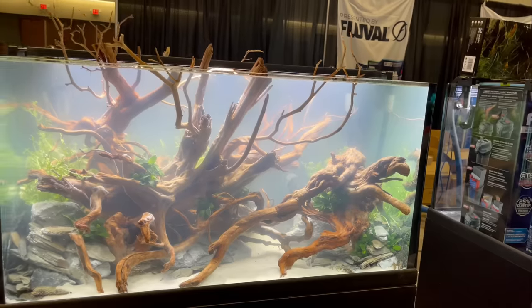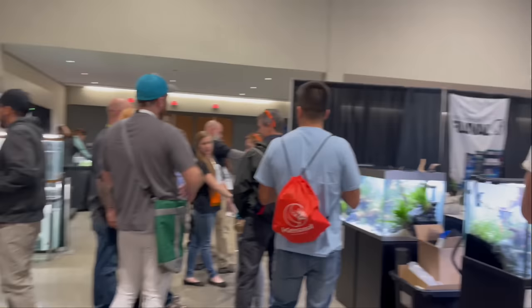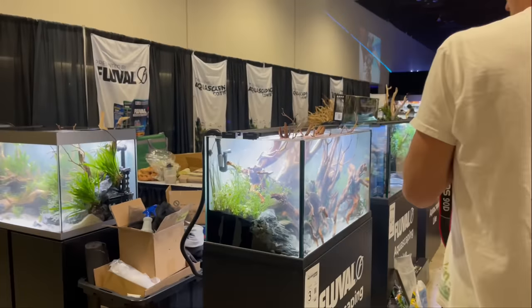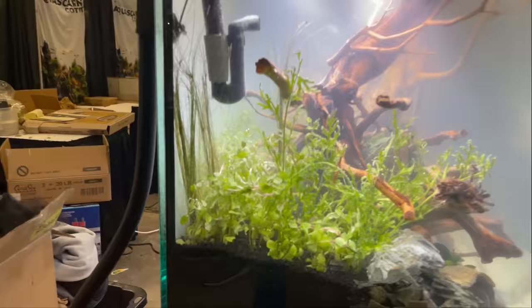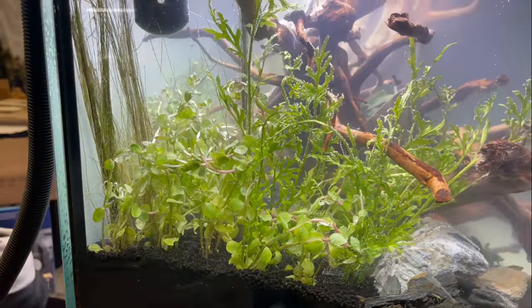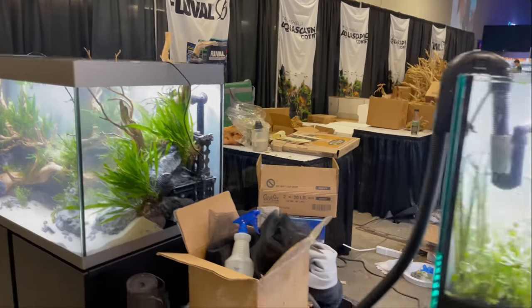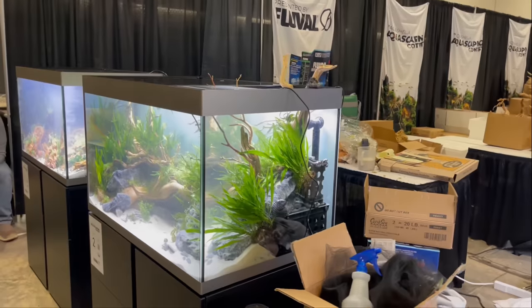There's some anubias — I'm not exactly sure what all the plants are. Excuse me — dusty fish tanks! There's some type of stem plants in there as well. And that was number three — that's number three.